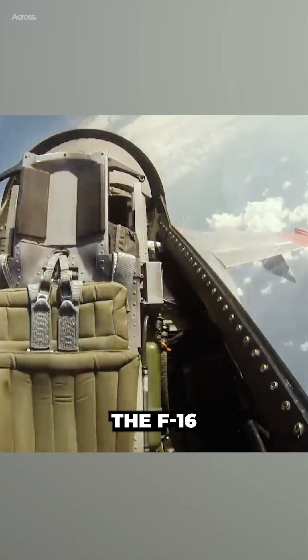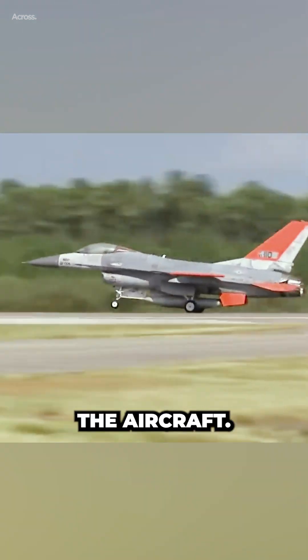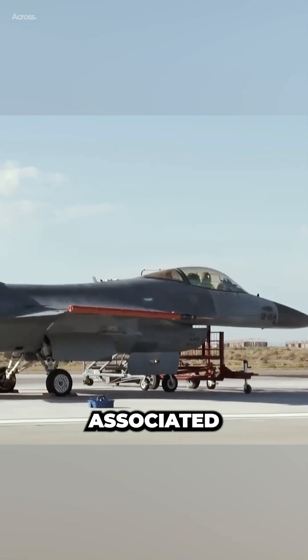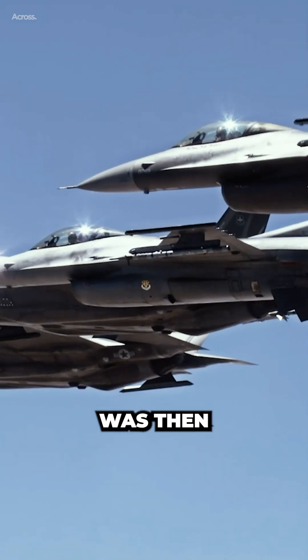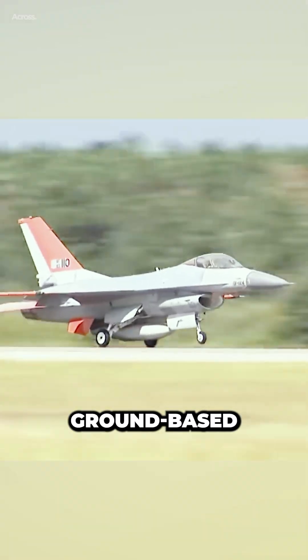Converting the F-16 into a drone was a complex process that required significant modifications to the aircraft. The first step was to remove the cockpit and all the associated systems, including the ejection seat, instrument panel, and flight controls. The aircraft was then fitted with a remote control system that allowed it to be flown by a ground-based operator.